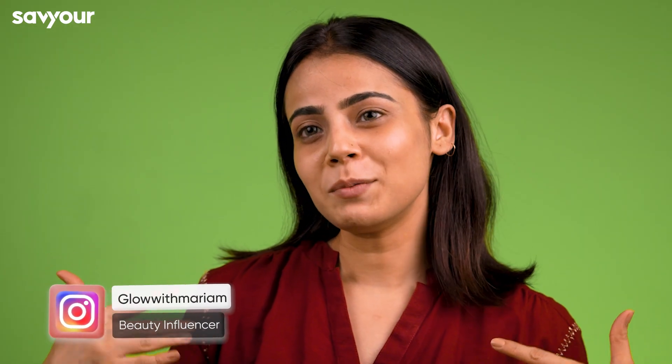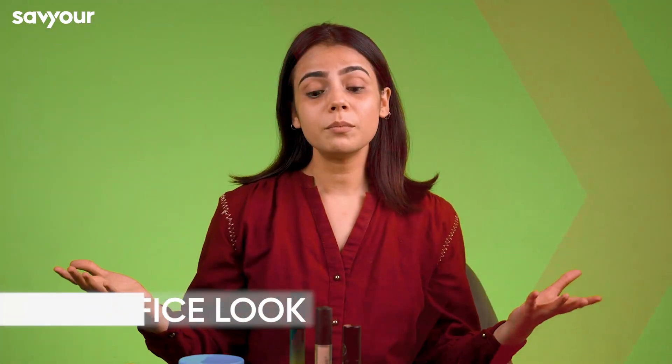Hey guys, Assalamualaikum. This is Glow with Maryam. My name is Maryam and I'm collaborating with Save Yours. Today, we are going to do office makeup.